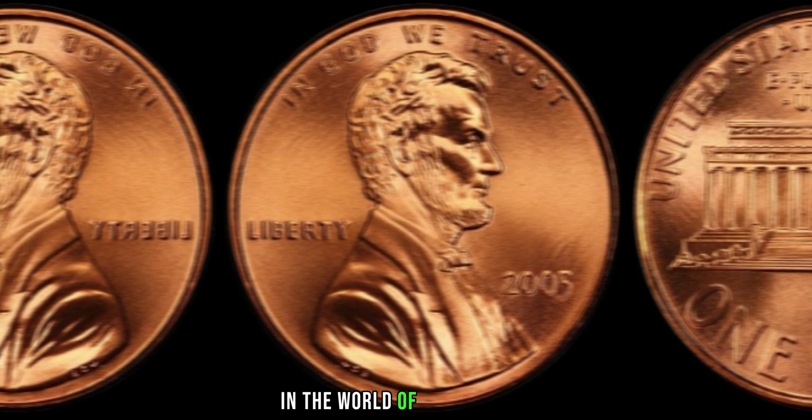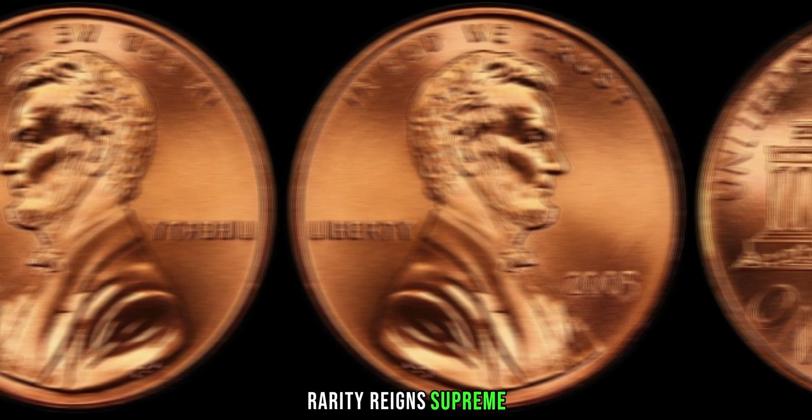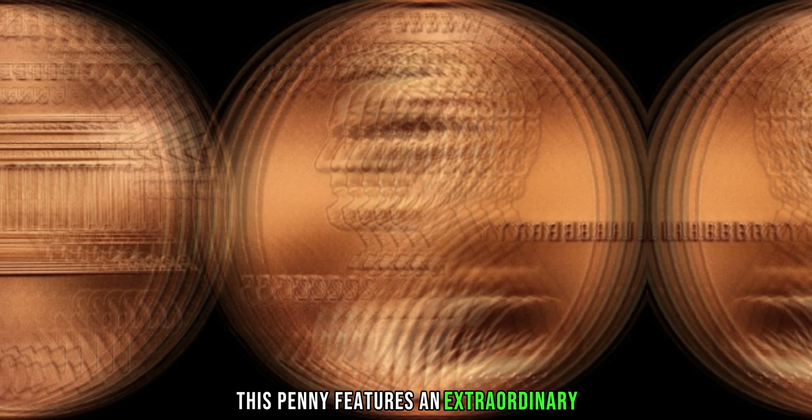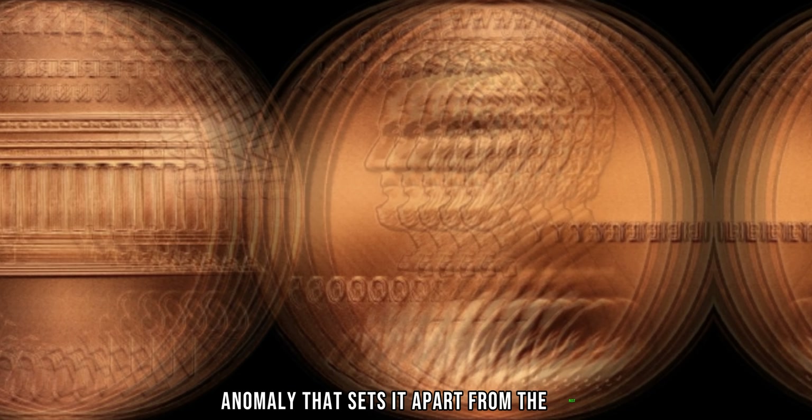In the world of numismatics, rarity reigns supreme, and this coin is as rare as they come. Minted in 2005, this penny features an extraordinary anomaly that sets it apart from the rest.